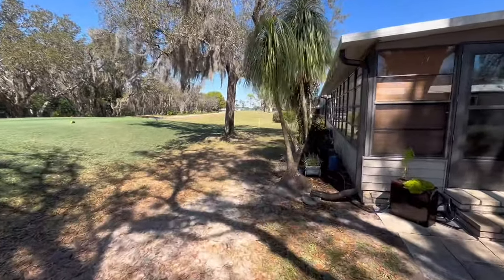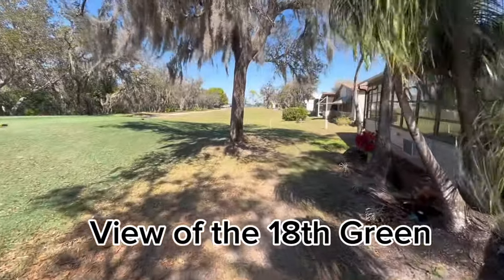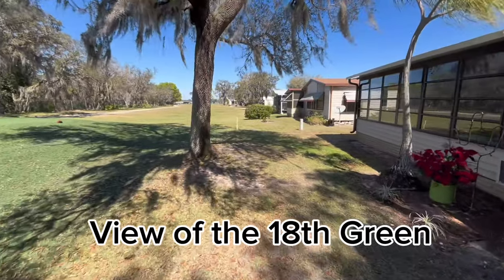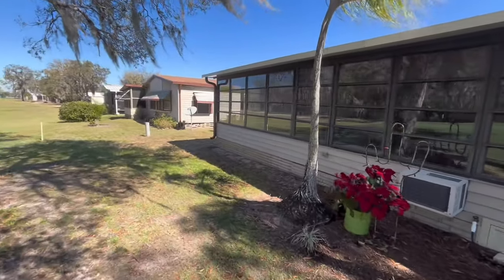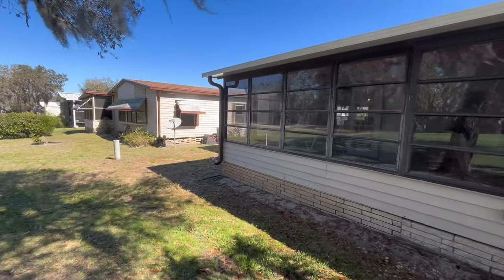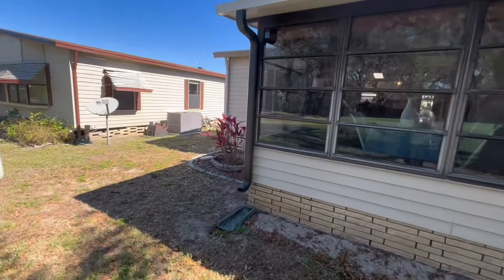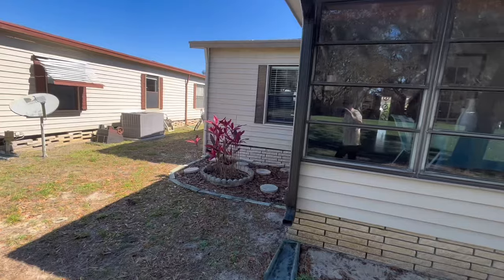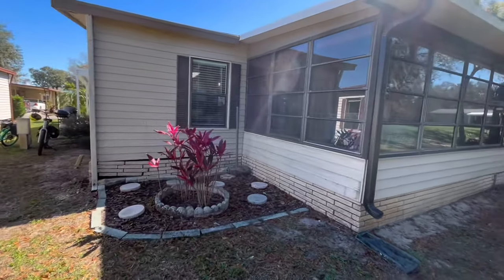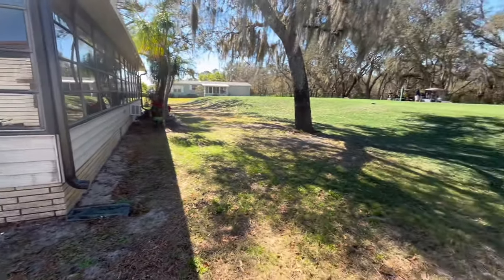Got a new roof, as I said. This windowed lanai extends across the entire back of the house. They've got it split up into different uses — a little eating area and a little office area, which you'll see when we get inside. That's the view.